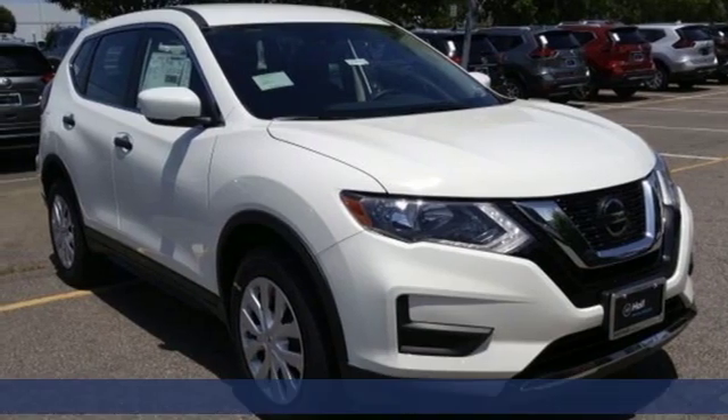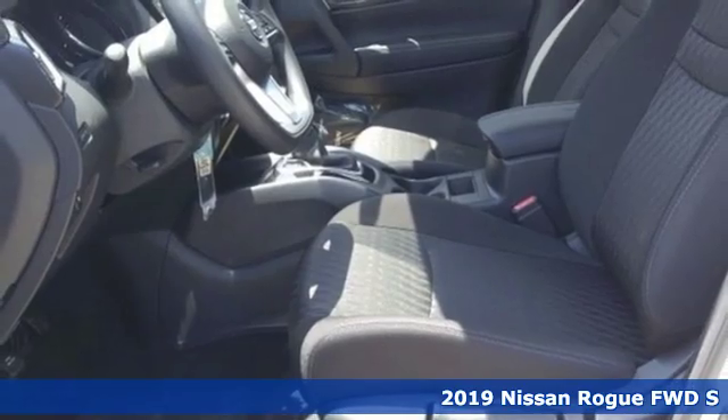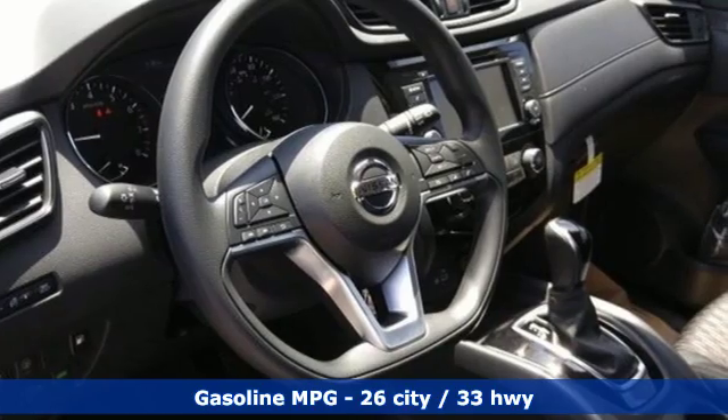Here's a new 2019 Nissan Rogue. It is style wrapped in steel, creating an impressive first impression. It boasts an impressive list of features like these.